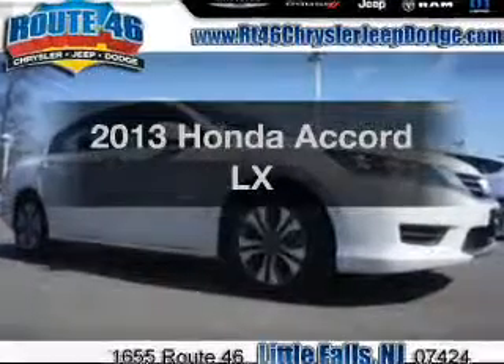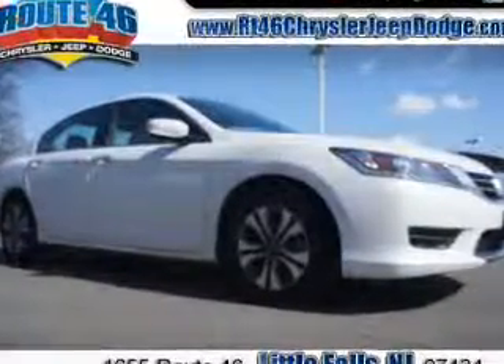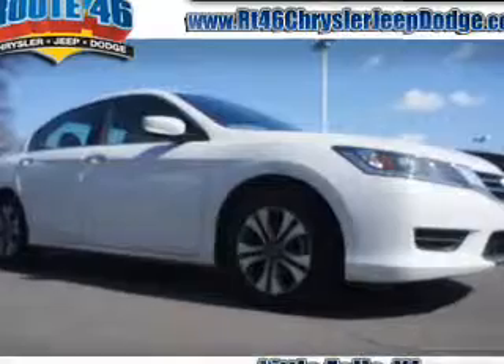Get noticed in this 2013 Honda Accord. Everything you need under one roof with this great vehicle.